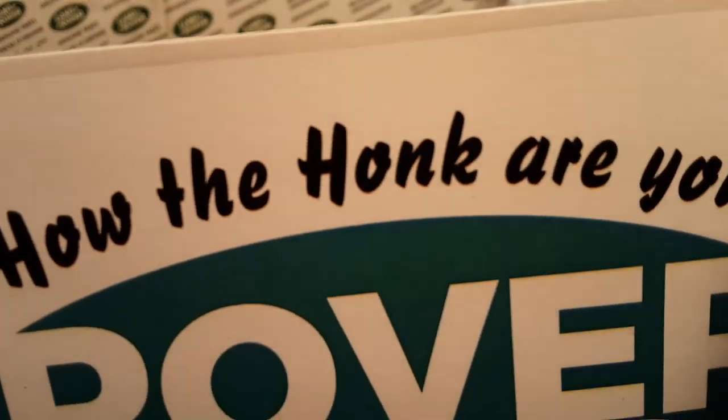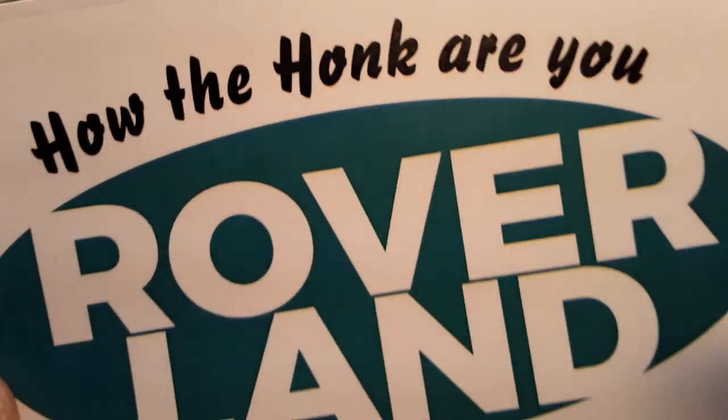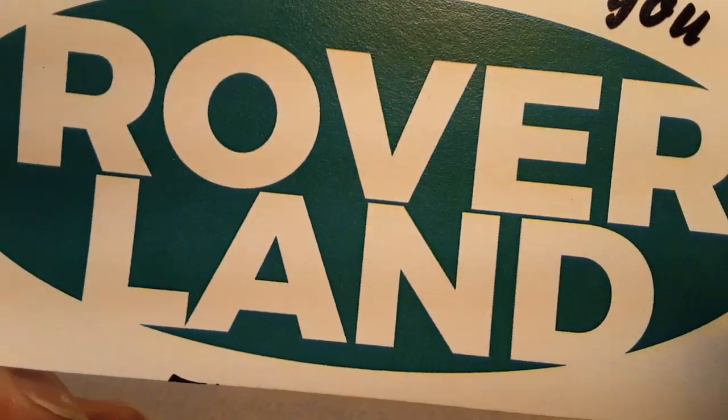G'day, g'day! How the heck are you? Welcome to Roverland! This is your friend Dan O.